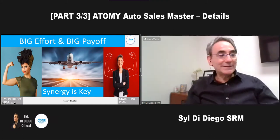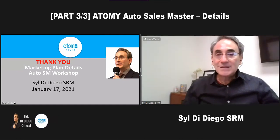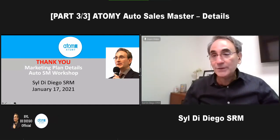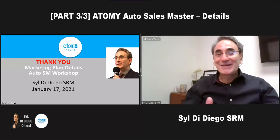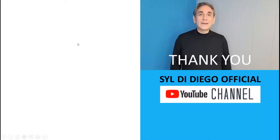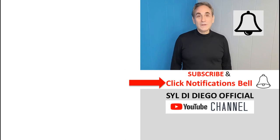Thank you everybody for listening. It's really my pleasure to be here today, and I hope some of this has been useful for you. Good luck and enjoy the ride — it's awesome. Thank you so much. If you want to be the first to know when we drop new videos, please hit the subscribe button and click the notifications bell.